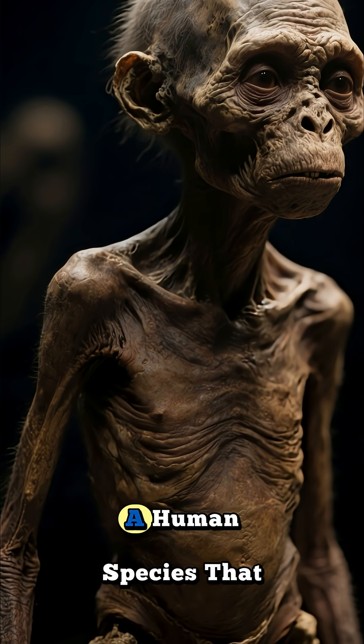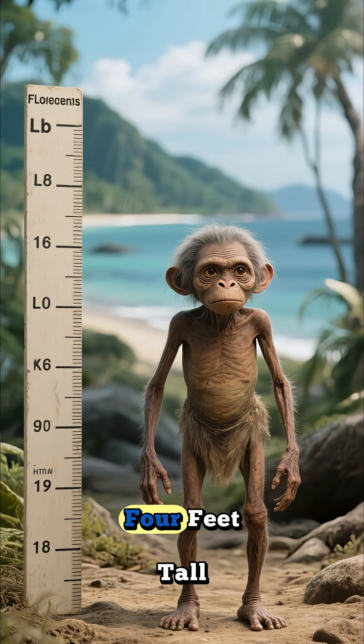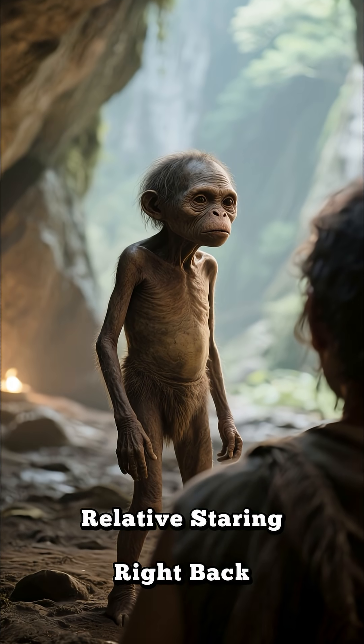Imagine standing face to face with a human species that walked this earth 50,000 years ago and barely reached four feet tall. Meet Homo floresiensis, the real-life hobbit. What would you do if you suddenly came across this ancient relative staring right back at you?